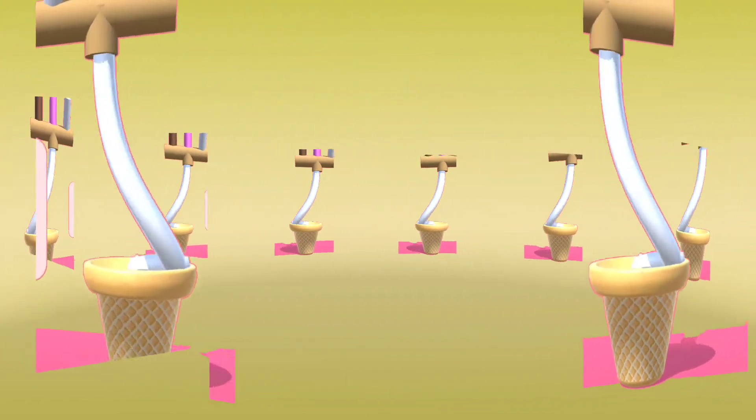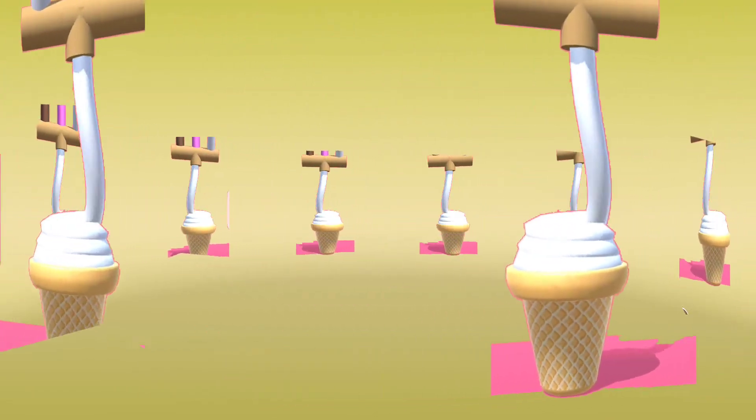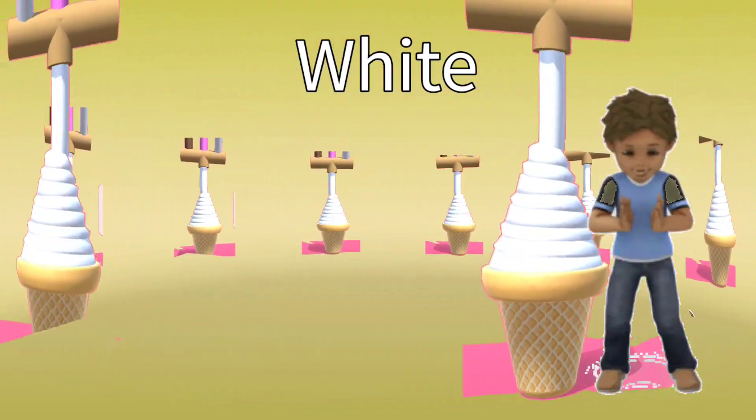What color is this ice cream? White color. Wow! Excellent!